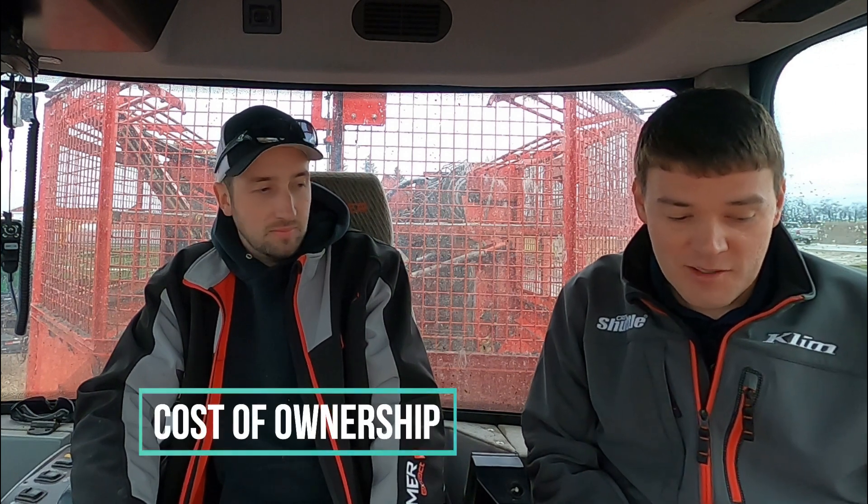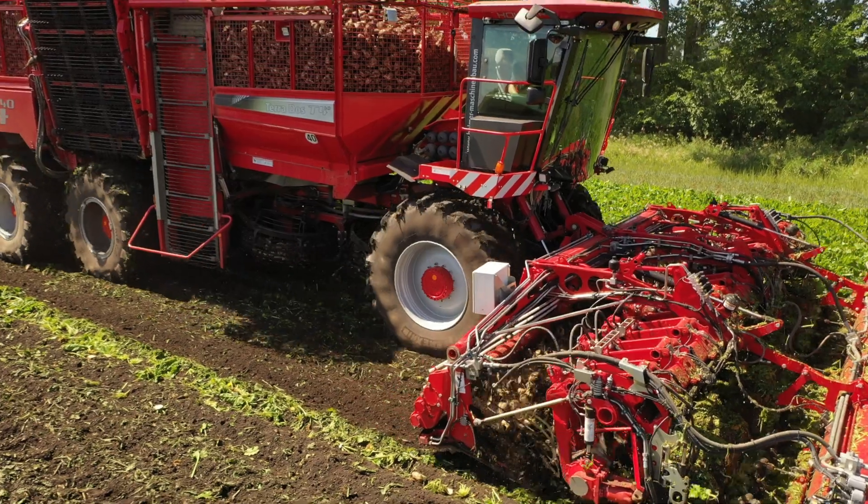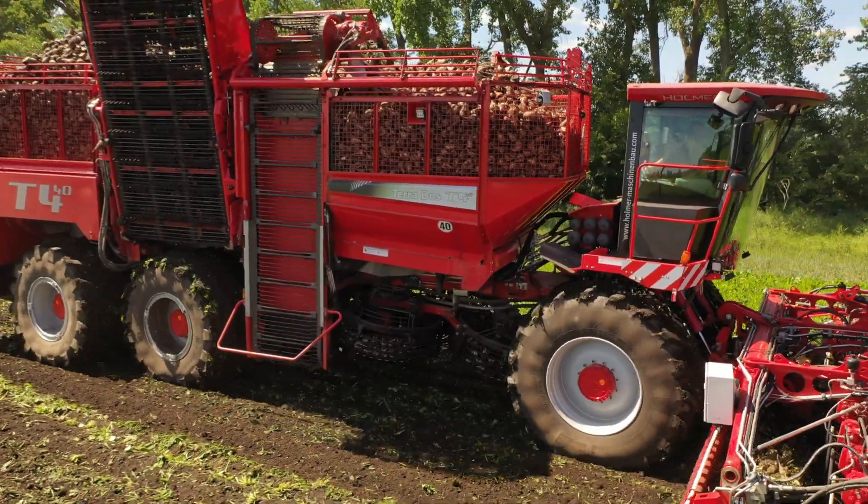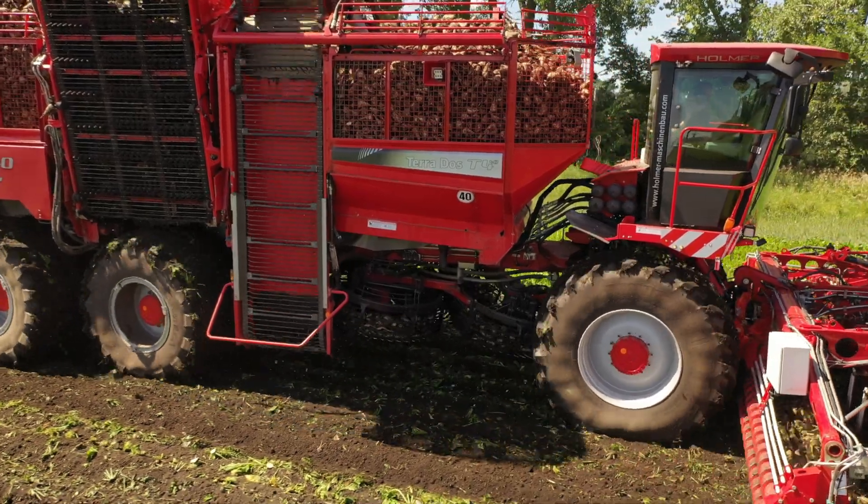Another rumor I hear a lot is that this thing's a million-dollar machine. With all the options — 12-row, right-hand discharge, combi defoliator, three-stage defoliation — is it even possible to get to two million dollars? I'd love to sell you one for a million, but no, you're not in the million-dollar range. New and fully decked out with all those items you mentioned, you're up in the $800,000–$900,000 range maybe. Standard left-hand out of Germany with a 12-row header, you're in the $750,000 range depending on import costs at the time of order.